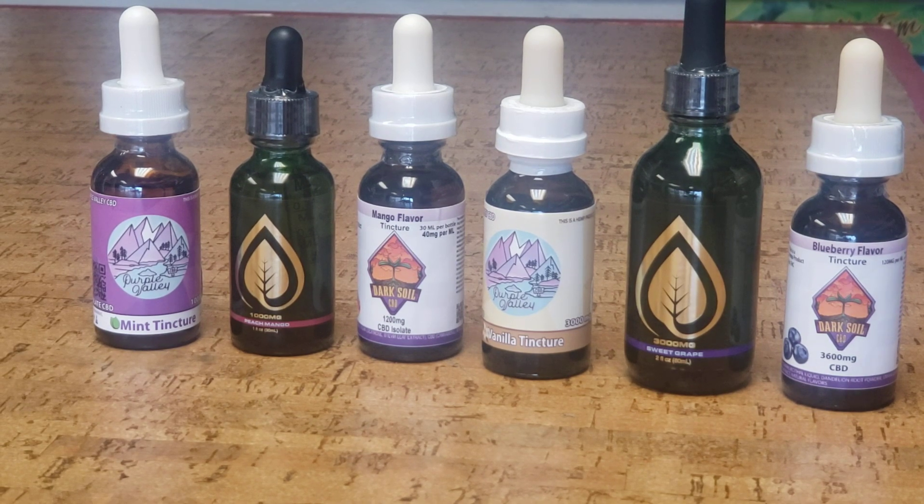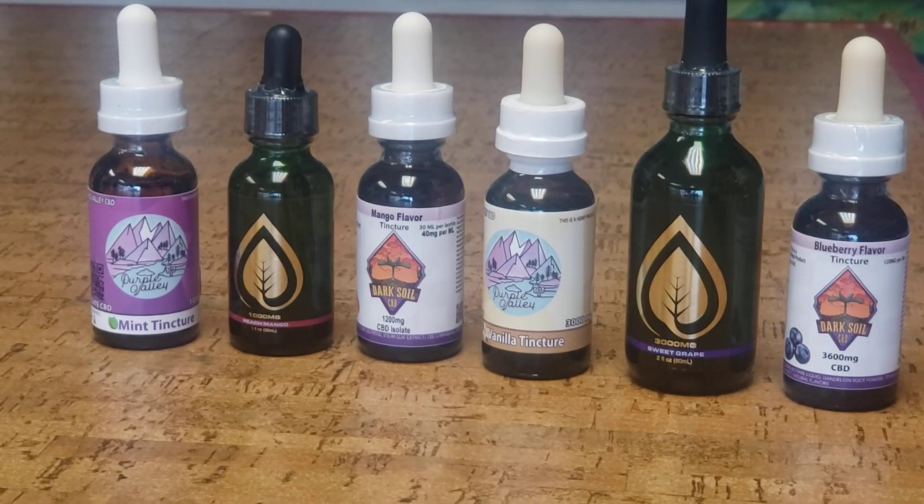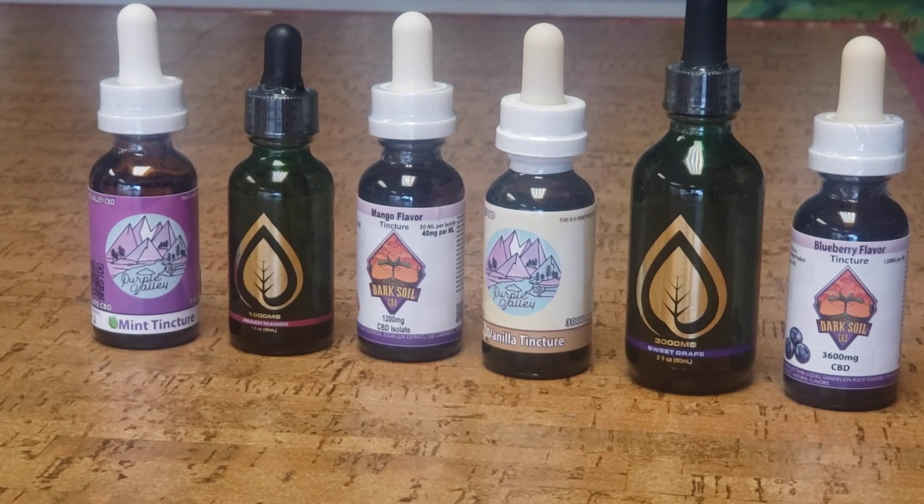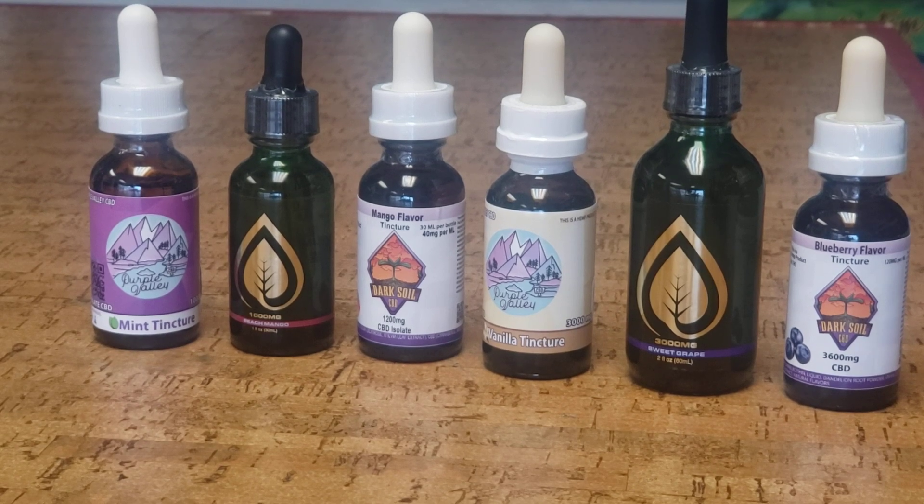Then you get into Dark Soil. Dark Soil is a 1,200 milligram tincture that comes in blueberry, almond, and mango. When you get up into the 1,200s, you get a little bit more per full dropper — a 1,200 milligram tincture gets you 40 milligrams per full dropper.